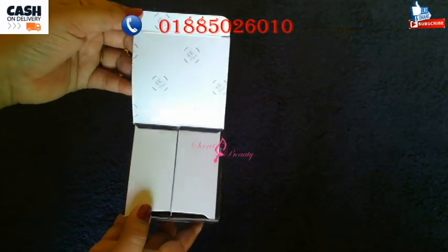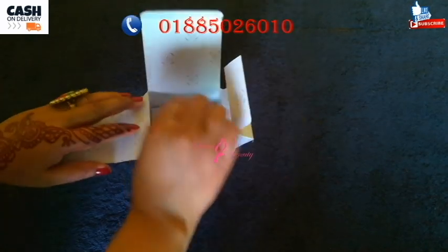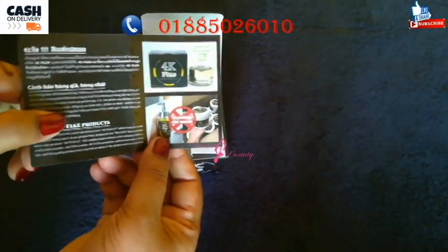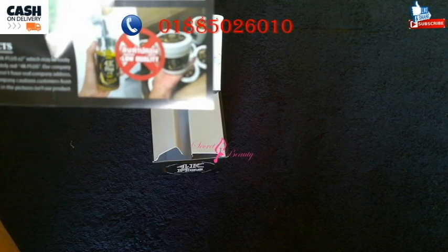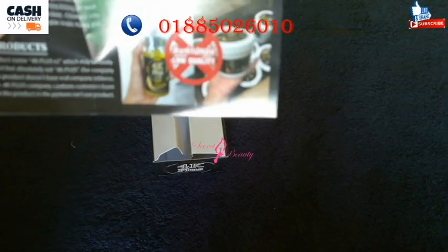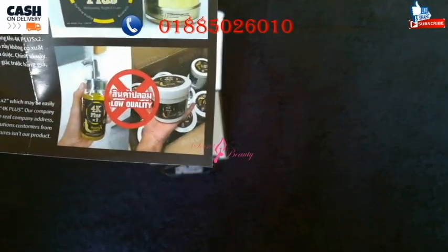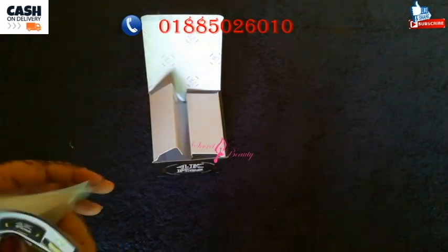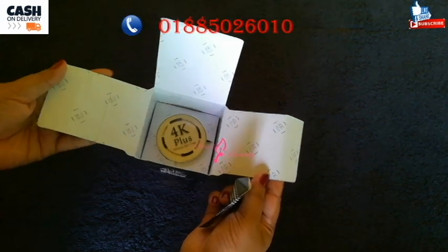So viewers, this package is 4K Plus. We can review this package and check it out. It has very good packaging — it is a 4K Plus product.